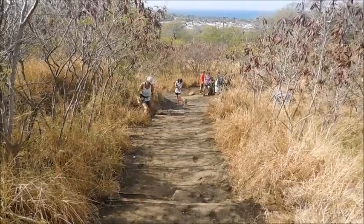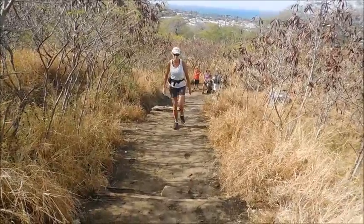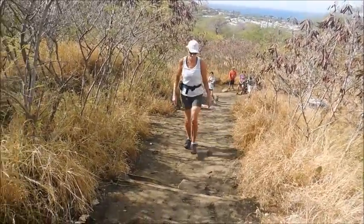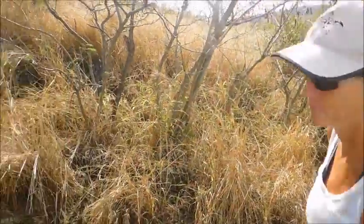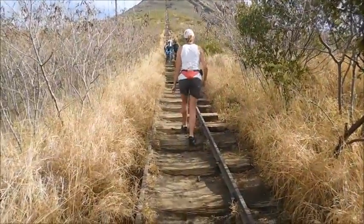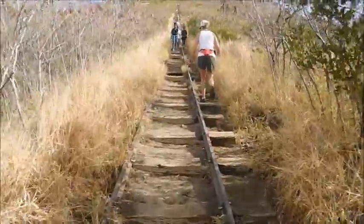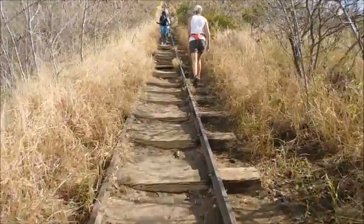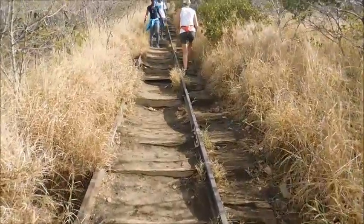Okay, so we're getting started here. Sheila is just starting out on the beginning of the 1,048 stairs. It's got a long way to go, but we'll do it. There are quite a few people here today. As you can see, there are railroad tracks on either side — these are not really stairs, they're actually railroad ties, and they're a little bit more than a regular step apart.